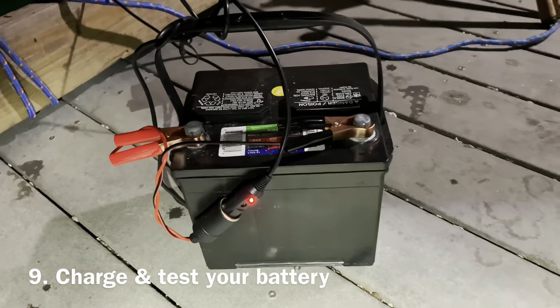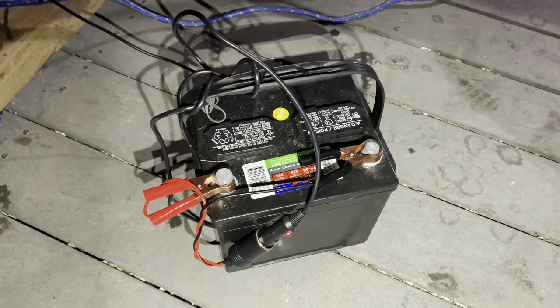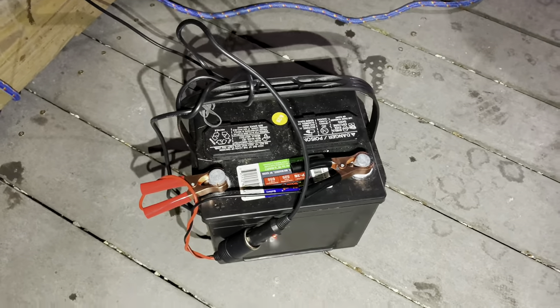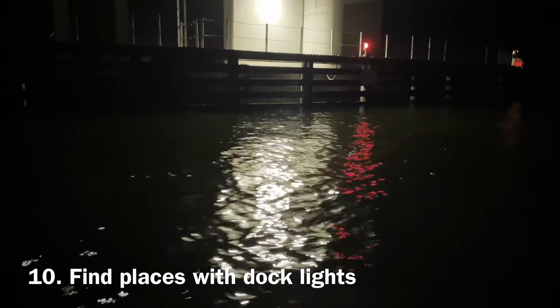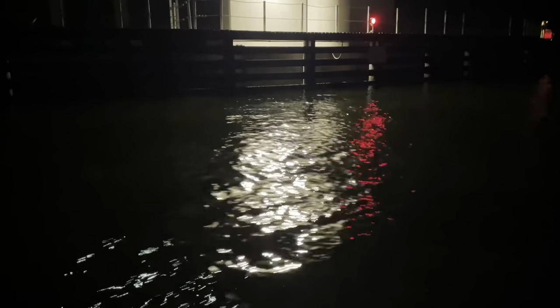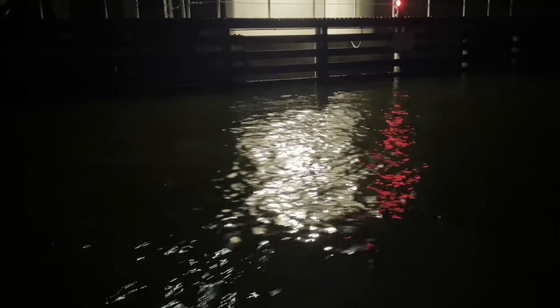Number nine. Charge and test your battery ahead of time to make sure it will last long enough. If necessary, bring a spare battery. Number ten. If possible, find a place that already has lights. Fish will likely be gathering around those dock lights every night, which will increase your chances of catching something.